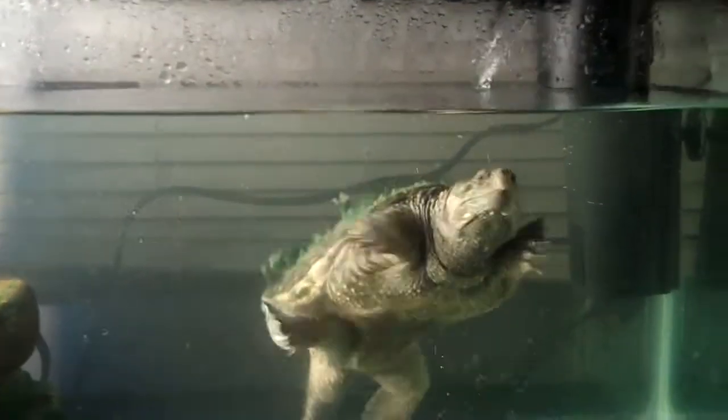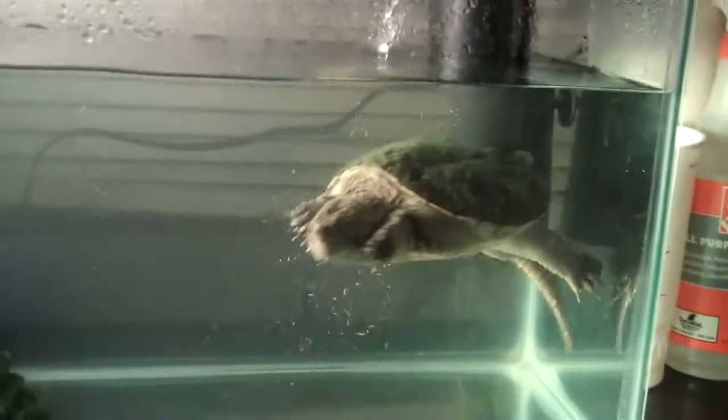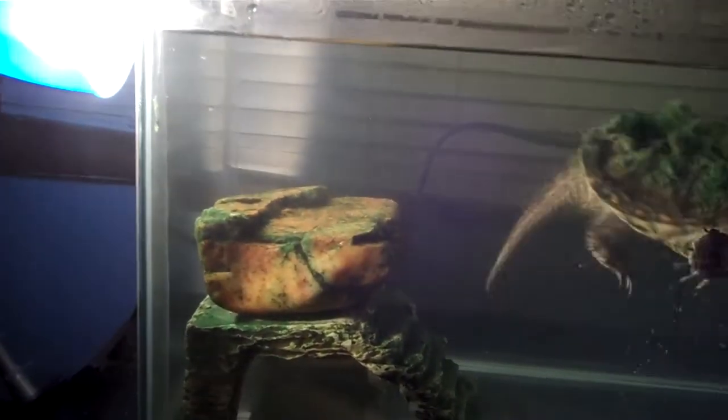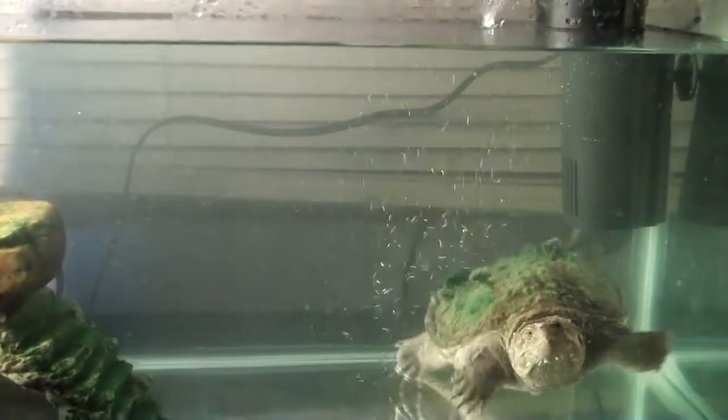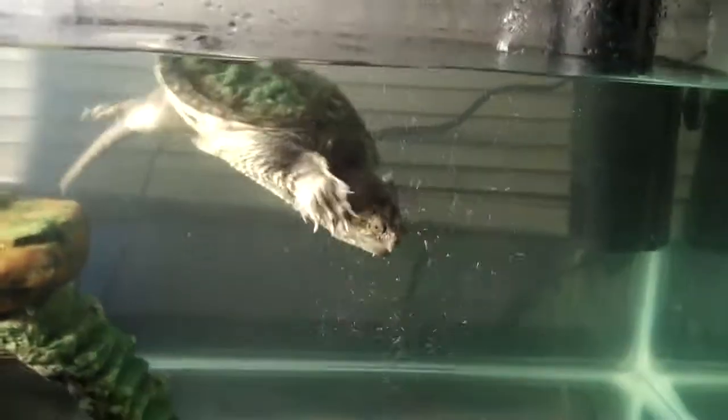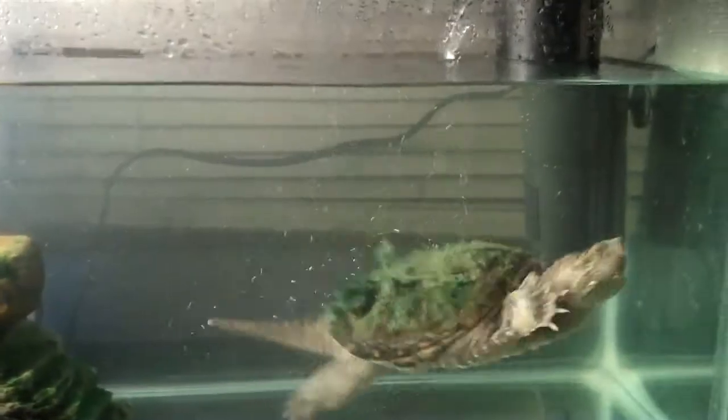Now he's in clear water. He doesn't like that people can see him — he feels exposed. He's got his rock right there that he can perch on and stick his head out. I used to leave his rock exposed so he could come out of the water, but he didn't like that. He was nervous about it, because they don't really come out of the water too much in the wild unless they're switching ponds.